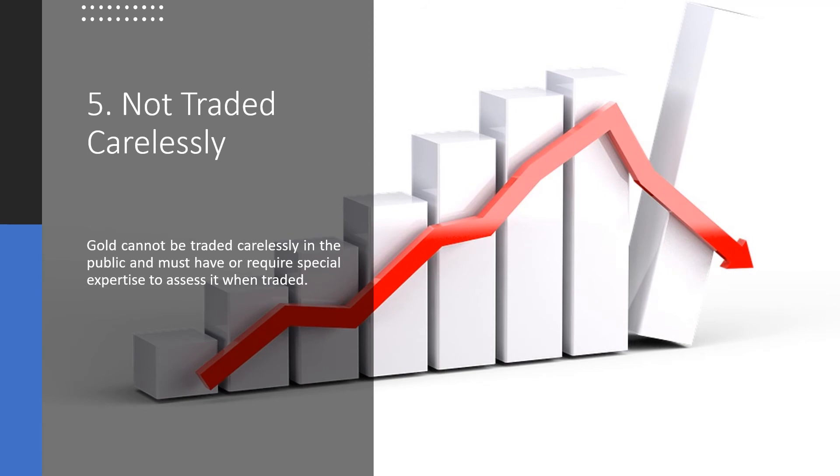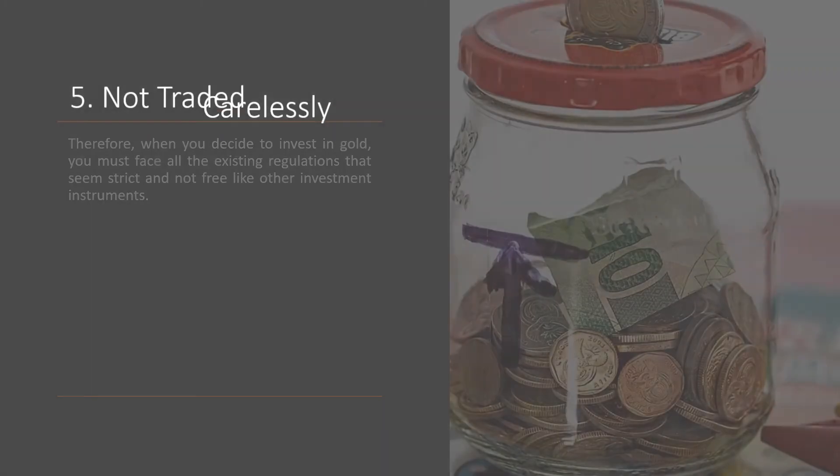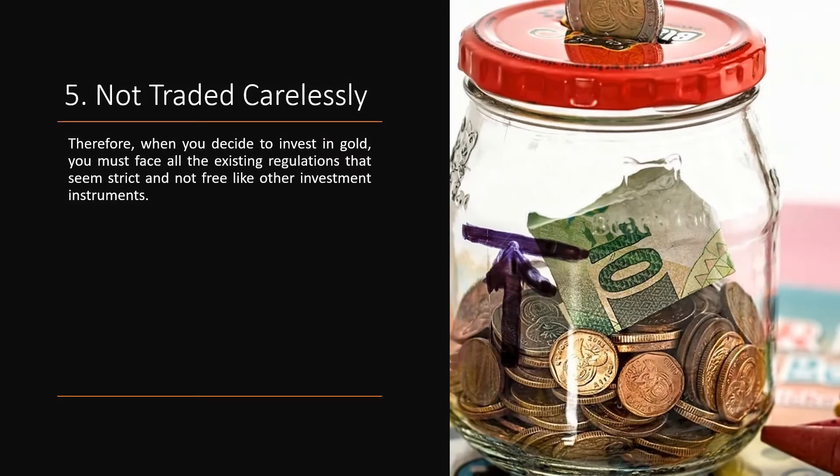Tip 5: Not Traded Carelessly. Gold cannot be traded carelessly in public and requires special expertise to assess it when traded. Therefore, when you decide to invest in gold, you must face all the existing regulations that seem strict and not as free as other investment instruments.